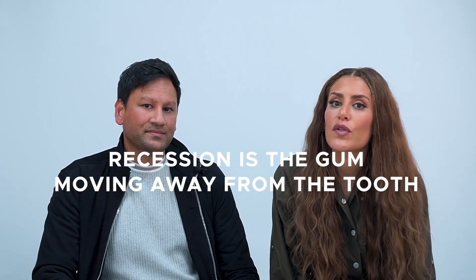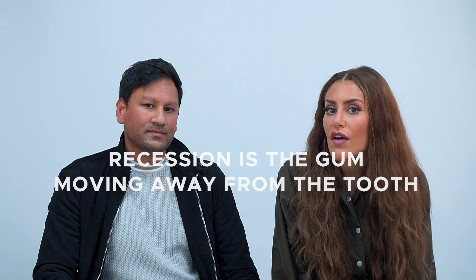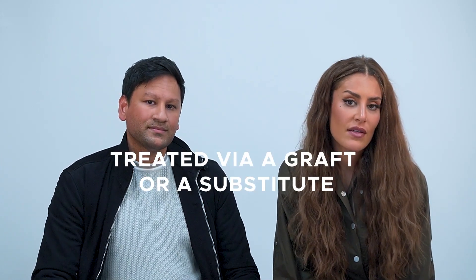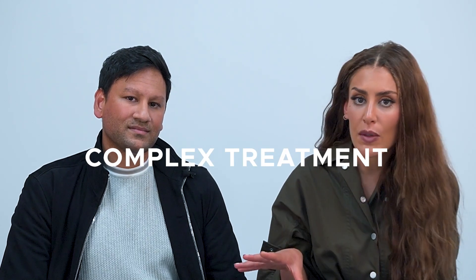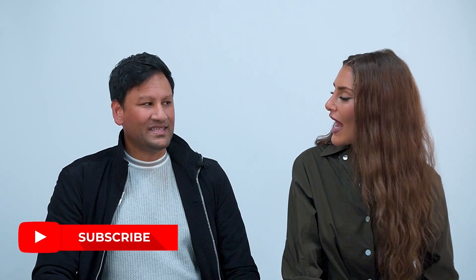So let's have a little summary. Recession is where the gum has moved away from the tooth, exposing the root surface. There are many techniques to treat it, including having nothing done, having a graft from the palate, or using a substitute. I would always go to a gum specialist — it's quite complex treatment. There are also treatments available to cover dark roots if you have thin tissue, by having a graft as well. If you need any more information, please contact me or Mittal. We're signing off, and we'll see you later with the gummy smiles.